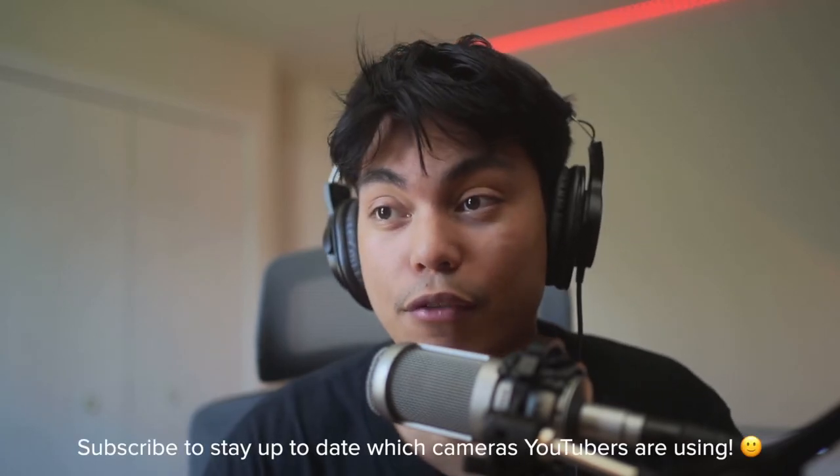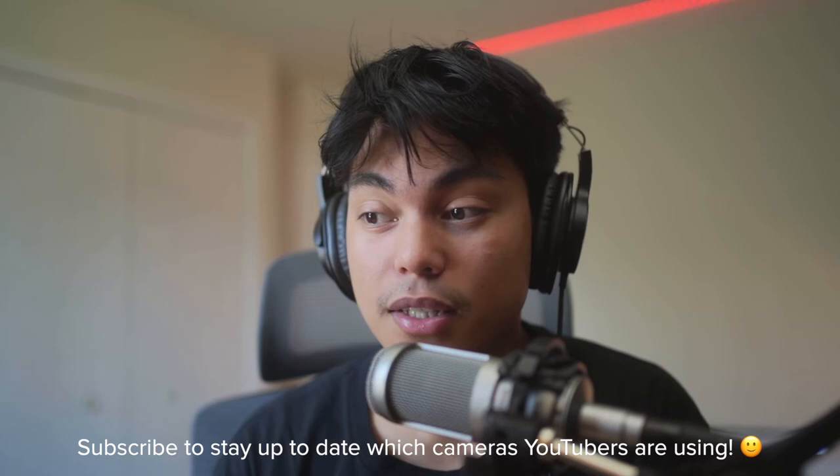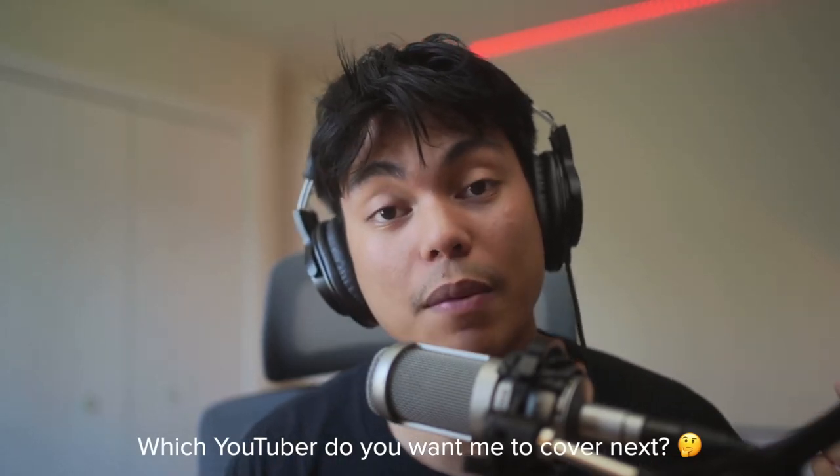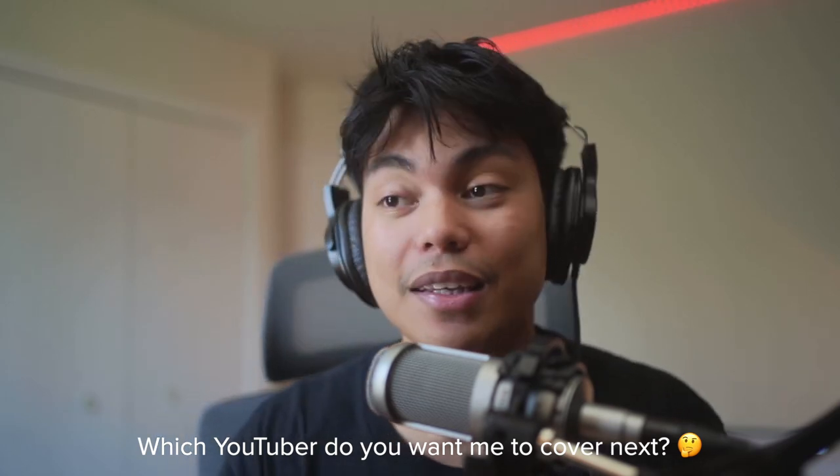That's pretty much it — that's what camera Anne-Marie Chase and Elliot Choi use. As far as editing, we know Elliot Choi uses Adobe Premiere. For Anne-Marie Chase, I couldn't find exactly how she edits, but she mentioned in that video that she hires a videographer named Colt to edit her videos, so chances are she uses Adobe Premiere as well so they can transfer files easier. If you enjoyed this video, let me know in the comments and comment which YouTuber you want me to cover next. Thanks for watching — peace.